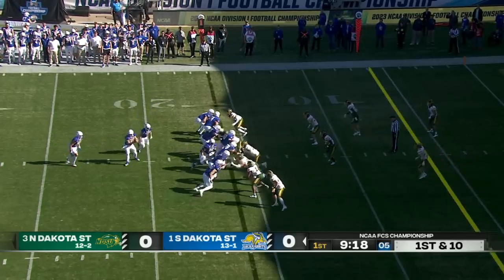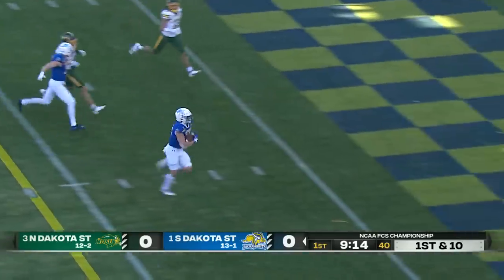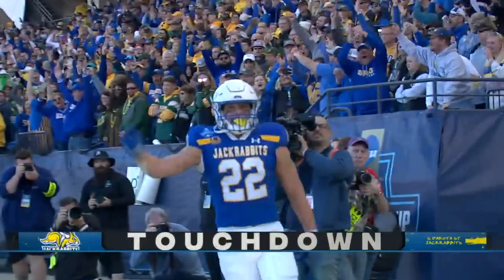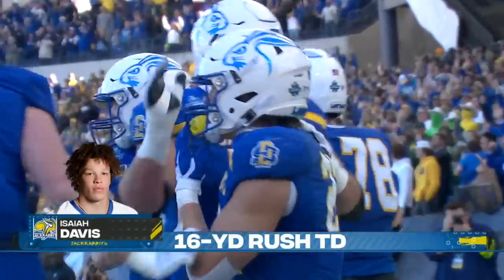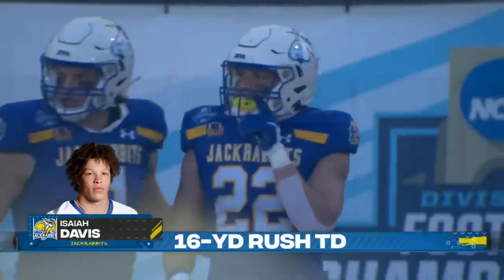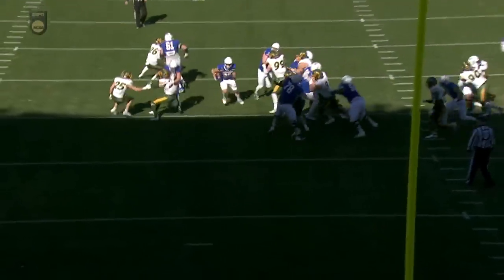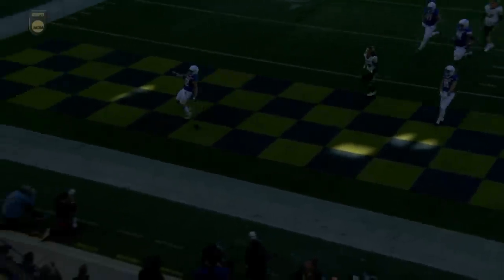Jack's impressive on their opening possession. Davis with a burst — Davis with a touchdown! Yonke with a fantastic block; that was Jaden from 16 yards out to help spring Isaiah Davis. Showing you how they can get it done: follow the blocks. Good job by Yonke there, and the rest was Isaiah Davis.